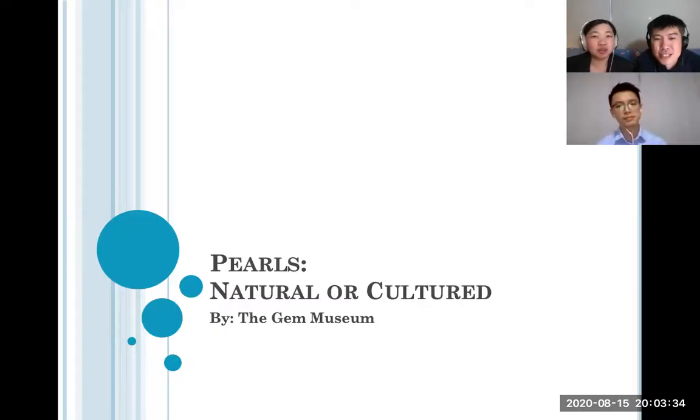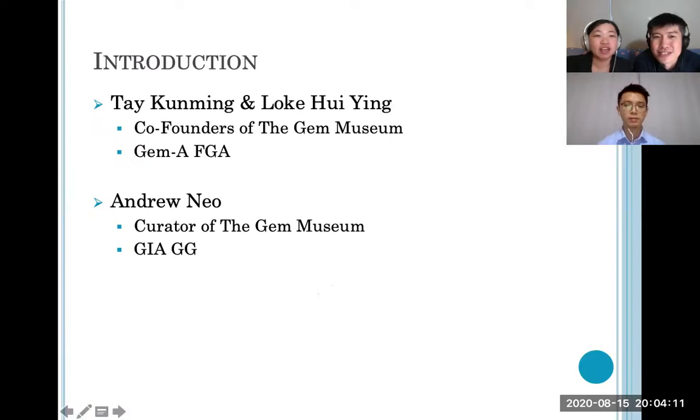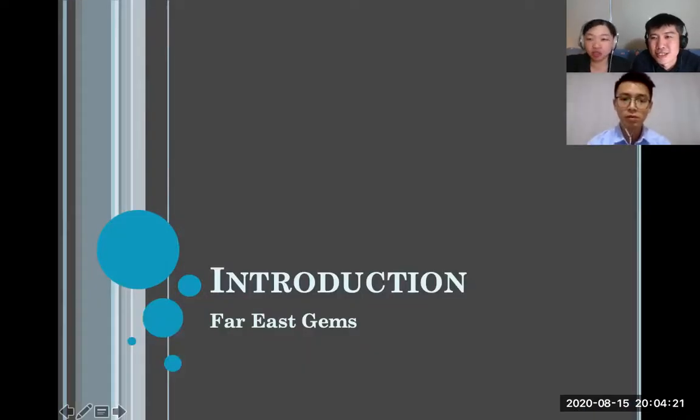Welcome once again to the Gem Museum. This is our second webinar for Zooming into Gems, Season 2. Today's topic is 'Natural or Cultured' pearls, and Andrew will be presenting. You can put questions into the Q&A box. I'll disable chat during the presentation so we stay focused. I'm Hui Ying, he's Koming, and we're the founders of the Gem Museum. Andrew is the curator and will introduce himself later.